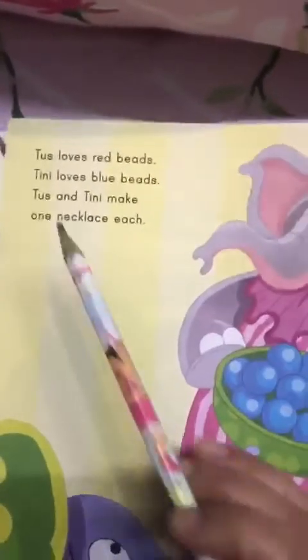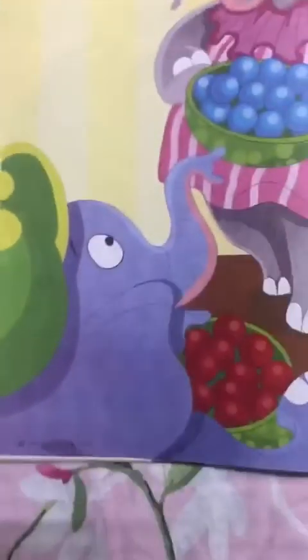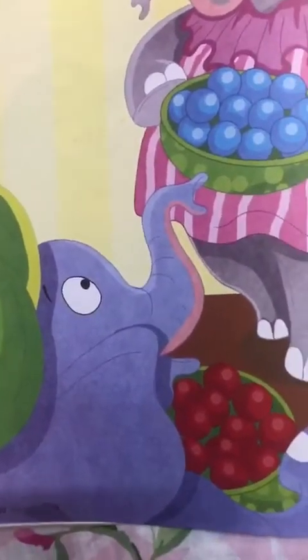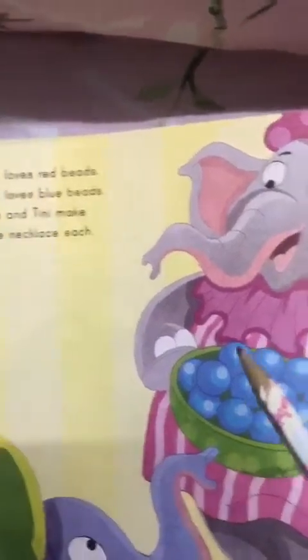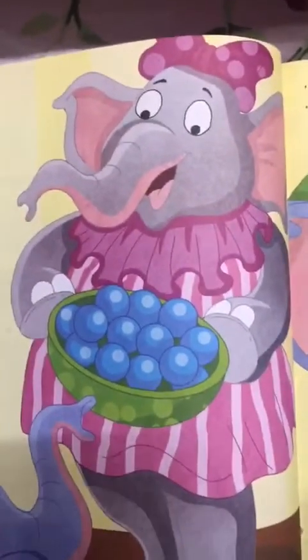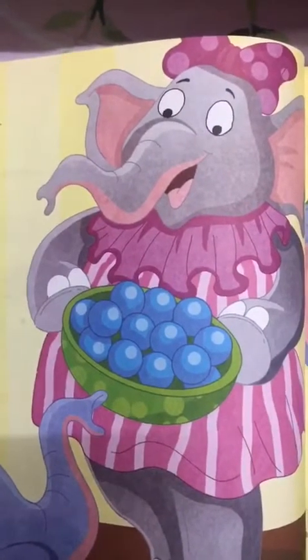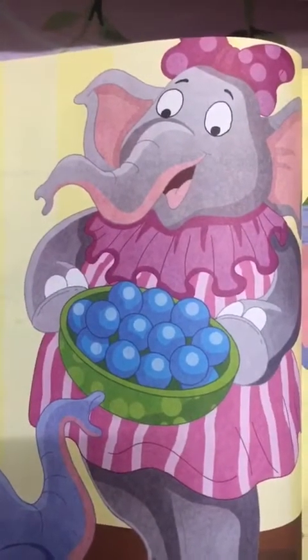Let's see what happens next. Tusk loves red beads. Can you see Tusk? He's holding the red beads. And who is she? Let's see. Tinny loves blue beads. She is Tinny. She is Tusk's sister, and she loves blue beads.